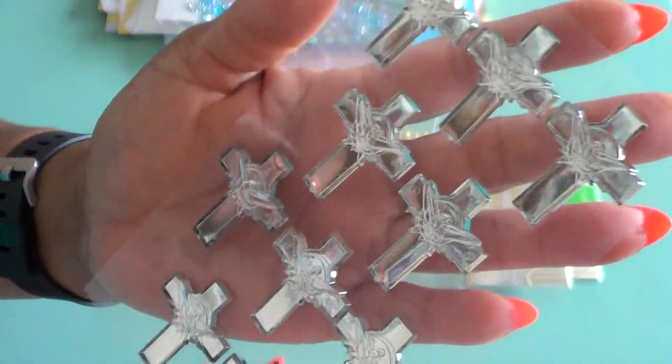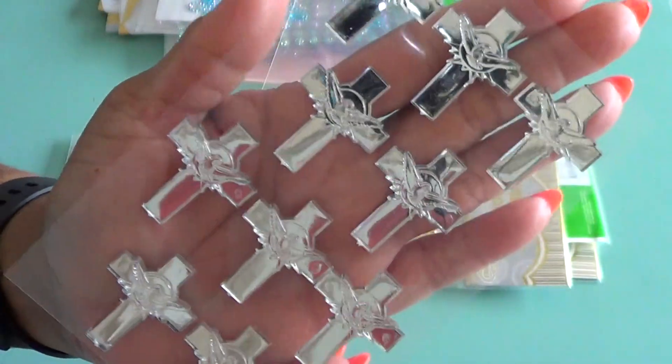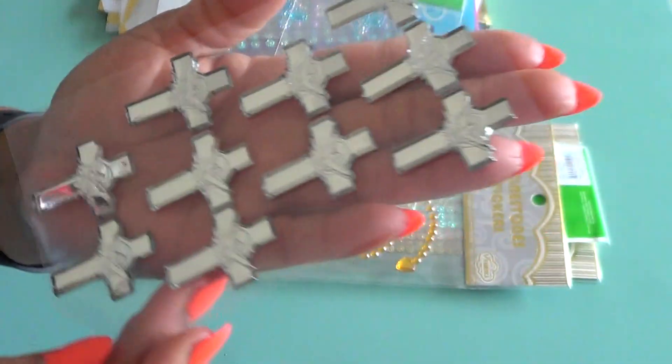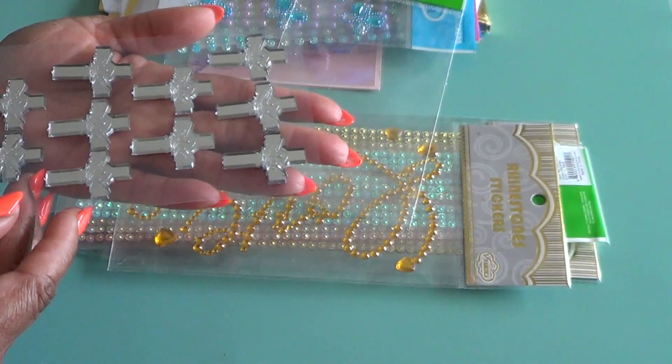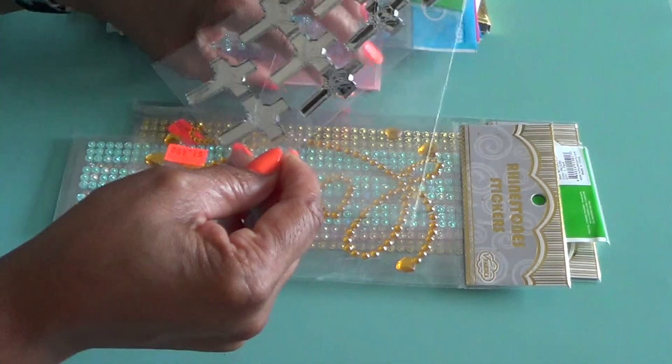These are mirrored crosses. They are gorgeous. That is amazing — I am so loving that dove. That is beautiful. Thank you, Vanessa. I didn't expect all of this.